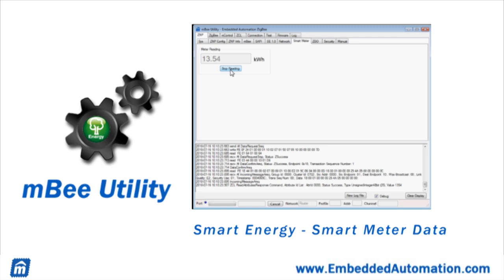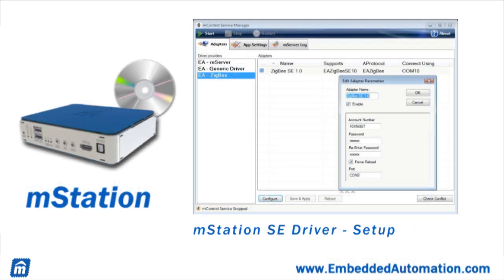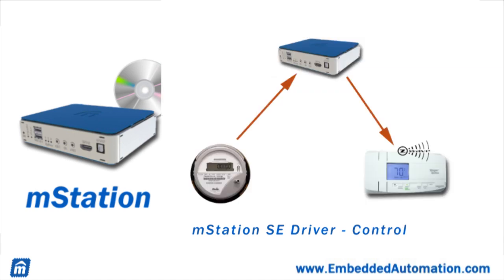The MB software utility and MB library are available for MB module customers. But for most users, you'll be using the MB SE driver built into the M-Station. The driver provides mechanisms to load smart energy network credentials assigned by your utility, and then connect automatically to your smart meter. Once connected, using your browser, you can now access the M-Station software, called M-Control, to view and act on the information received from your smart meter.